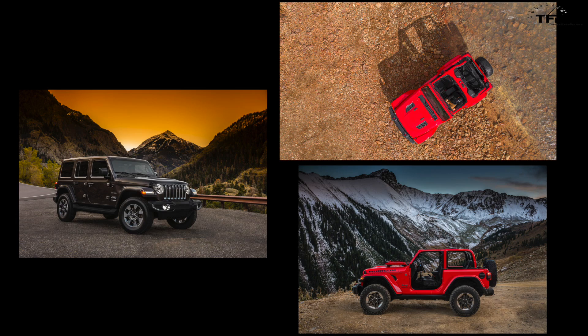Hey guys, welcome to this very special edition of the Fastlane Car. Last night Andre and I just got back from SEMA, and the FCA folks did something sneaky — they dropped not one, not two, but three pictures of the new JL 2018 Wrangler. These are the official pictures, not spy pictures. So Andre, let's go through each picture and point out the nitty-gritty details we figured out about the new and upcoming Wrangler.